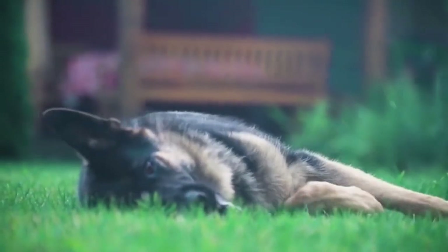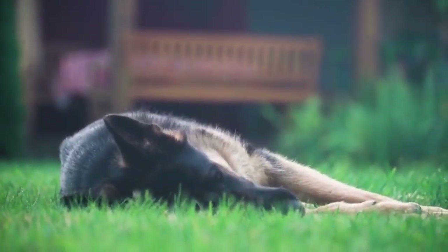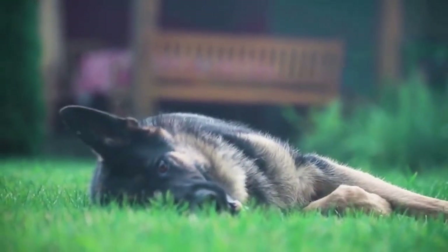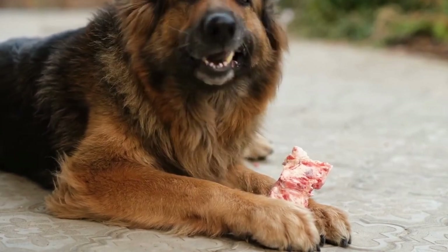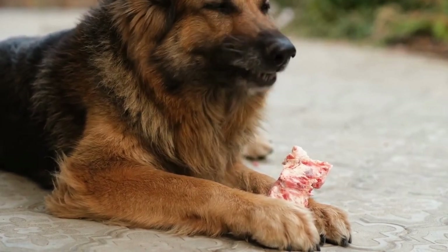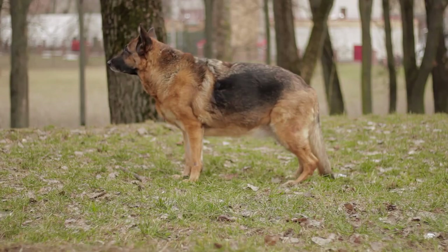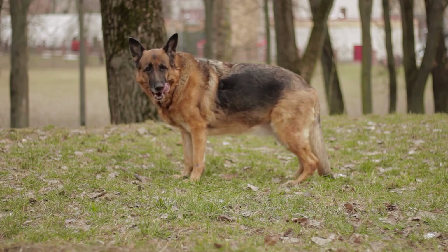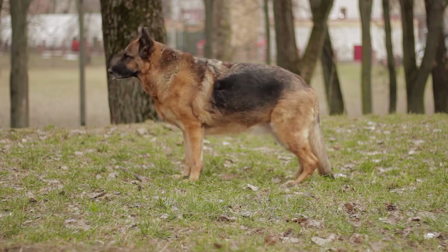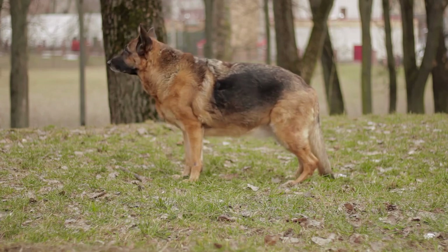Understanding and interpreting German Shepherd body language is essential for building a strong bond and effective communication with your furry friend. It allows you to recognize when they are feeling calm, happy, anxious, or threatened, and helps you respond appropriately to their needs. By observing their posture, facial expressions, tail movements, and specific actions, you can gain a deeper understanding of your German Shepherd's emotions and provide them with the care and attention they require.